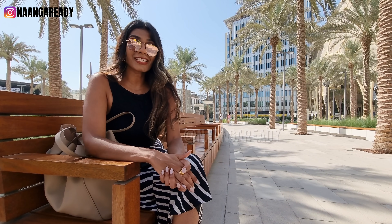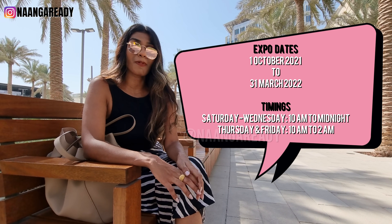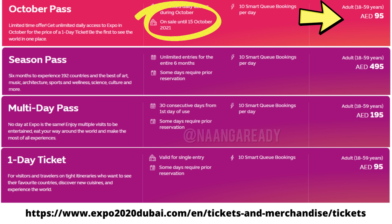The Expo runs for 6 months starting from the 1st of October 2021 to 31st of March 2022. The ticket options are, as you see on the screen, there are 4 options. If you're watching this before October 15, you can actually buy an October pass for the price of a 1-day ticket, which is 95 dirhams, and that allows you unlimited access to the Expo site during the month of October.